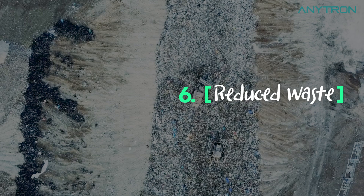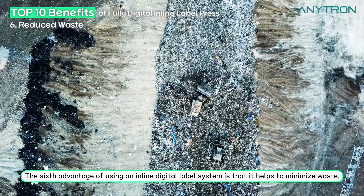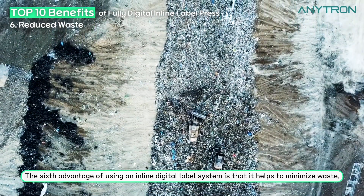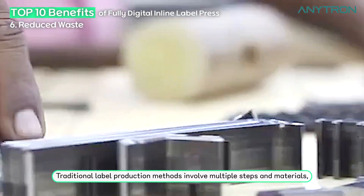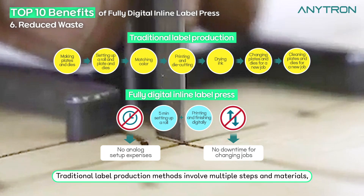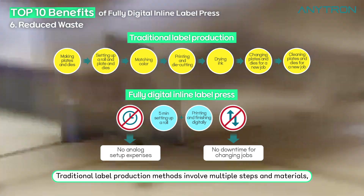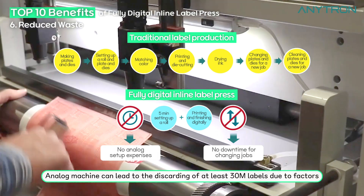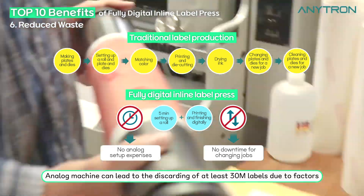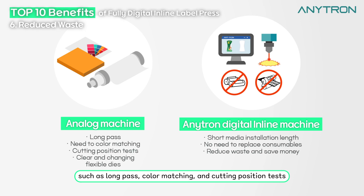Reduced waste. The sixth advantage of using an inline digital label system is that it helps to minimize waste. Traditional label production methods involve multiple steps and materials which can result in a significant amount of waste. Analog machines can lead to the discarding of at least 30 meters of labels due to factors such as long pass, color matching, and cutting position tests.